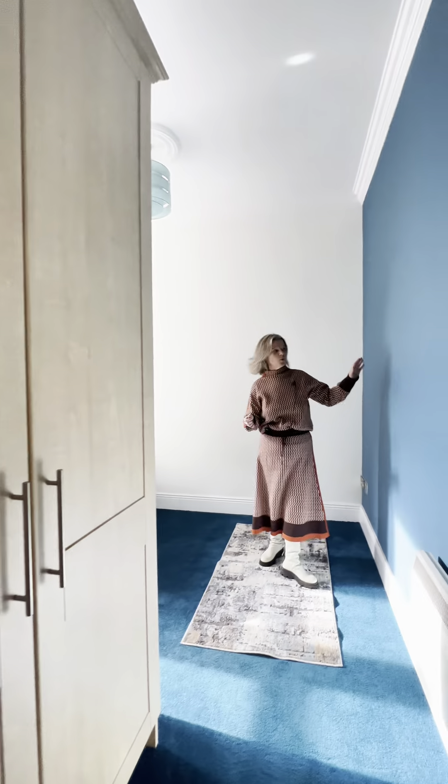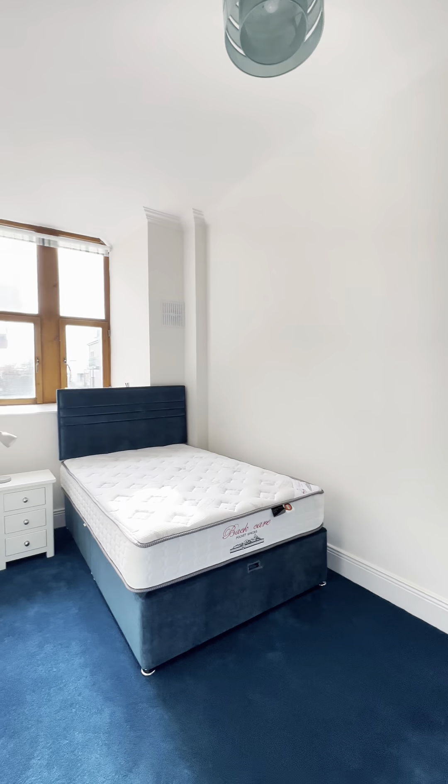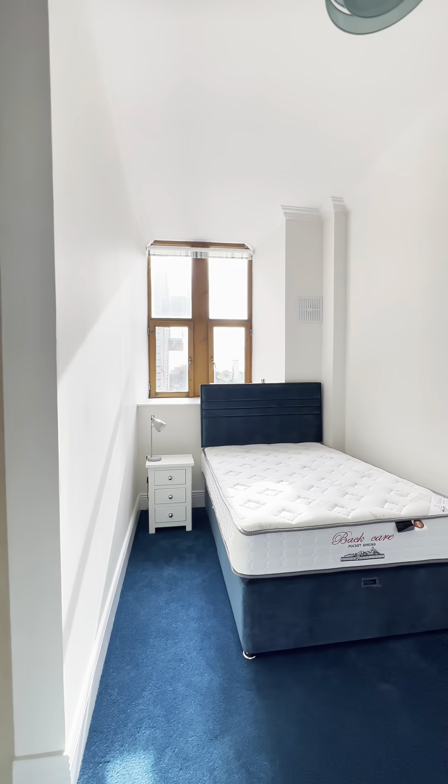Another turquoise shade here as a choice of colour, with a double bed. A beautiful window letting in lots of sunshine, looking out over to the courtyard. Again, lots of wardrobe space.